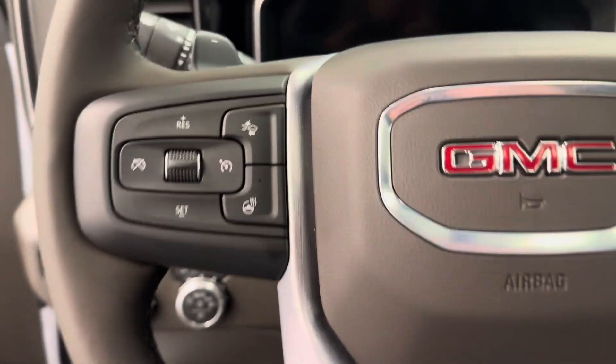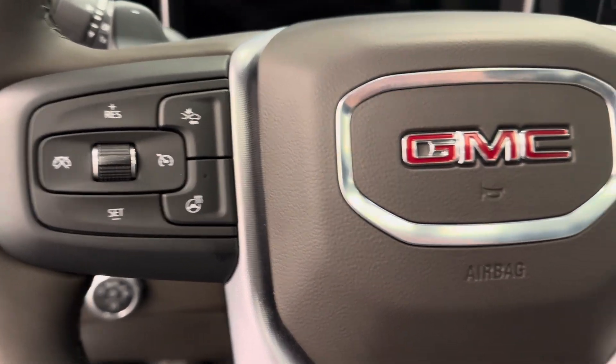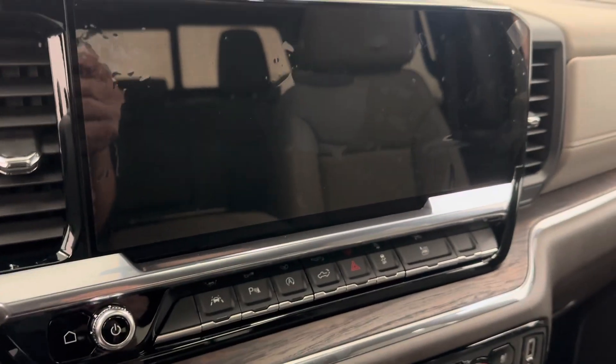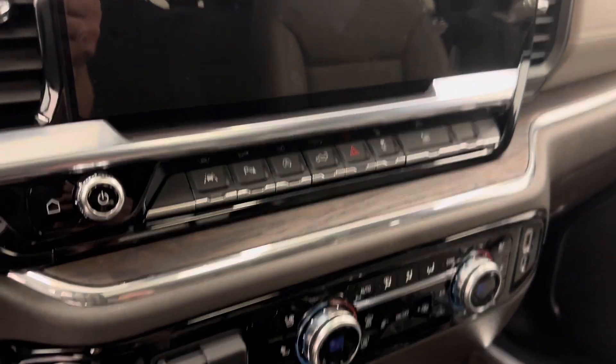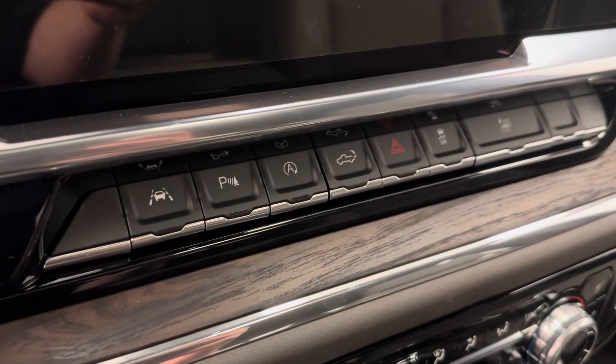The steering wheel also comes heated. We have forward collision alert, cruise control settings, hands-free Bluetooth as well as stereo remote controls. This unit comes equipped with an AM-FM radio, satellite radio ready. We have our lane keep assist and parking assist.